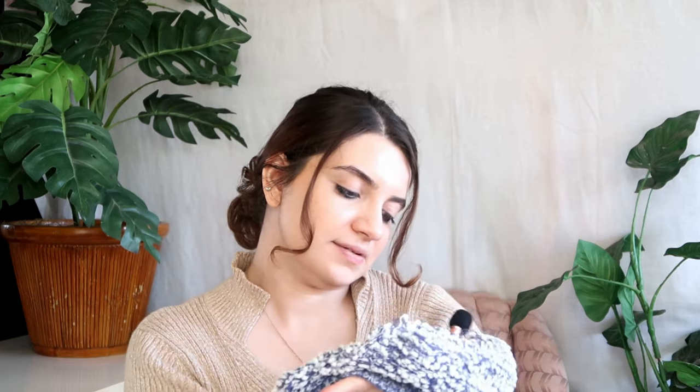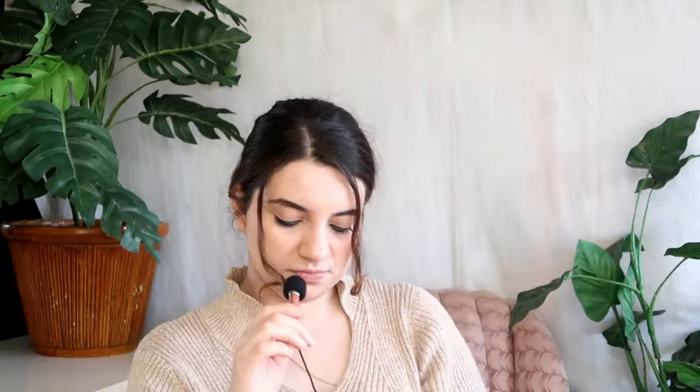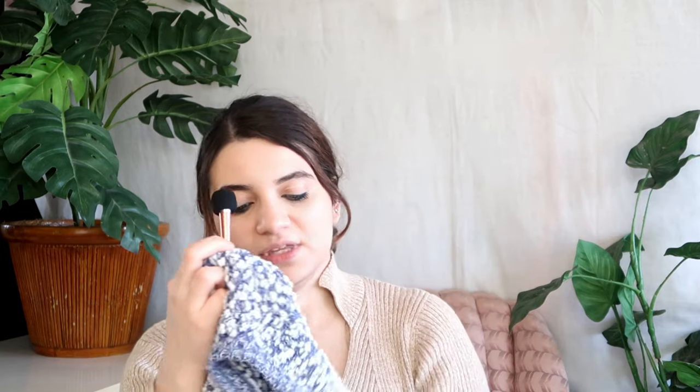Now we have this really cute fluffy cloud sweater. It's actually the brand Almost Famous — like me, I'm almost famous. It's made in China. It's 58% polyester and 42% acrylic and it says machine wash cold. I really love this sweater because it's really versatile for whatever season and it's kind of trendy in a low-key comfortable way. I need to put this somewhere I can just grab it really fast.